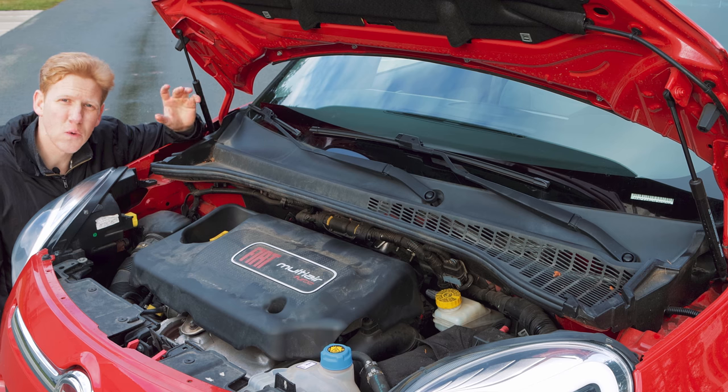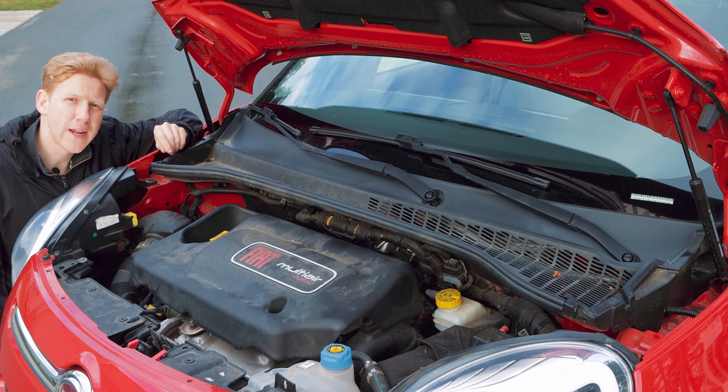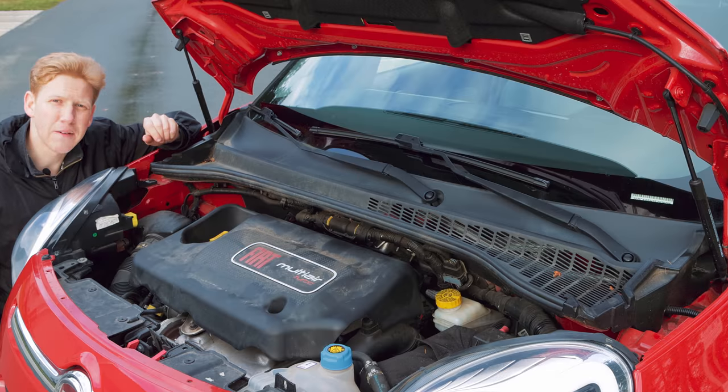Despite the large size of this vehicle, the one area that remains small is the engine bay, because it houses a 1.4 liter turbocharged gasoline engine that makes about 160 horsepower and about 180 pound-feet of torque.